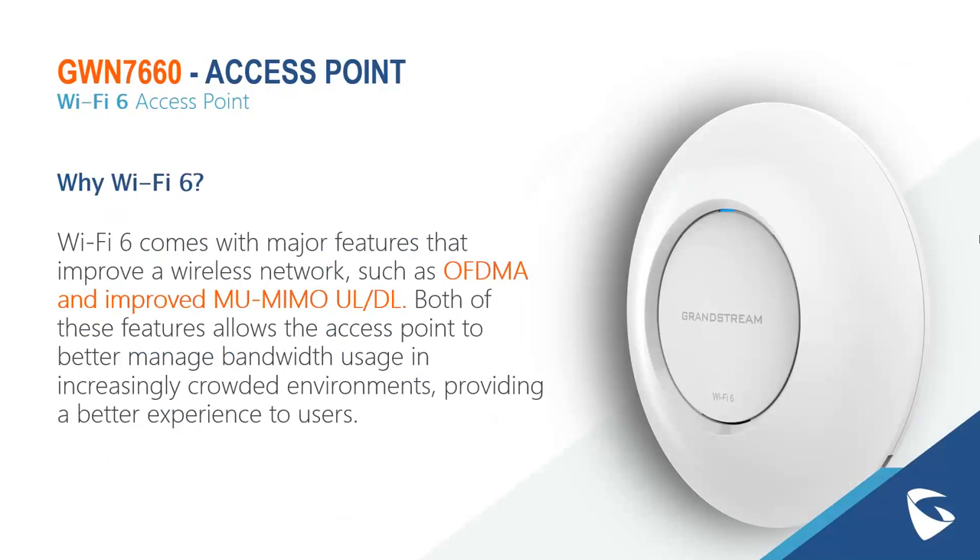To understand the GWN-7660, we need to look at Wi-Fi 6. Why Wi-Fi 6? It comes with major features that improve a wireless network, such as OFDMA and improved MU-MIMO uplink and downlink. Both of these features allow the access point to better manage bandwidth in crowded environments, providing a better experience to users. Wi-Fi 6 is great for incredibly high-volume deployments — areas where you have a lot of clients all connecting simultaneously.